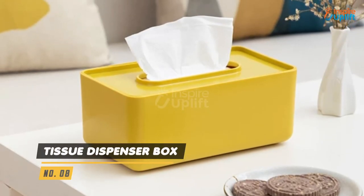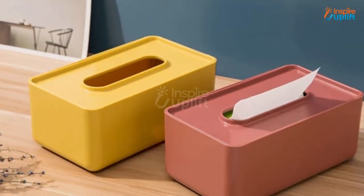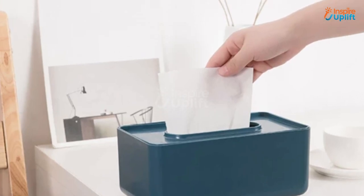At number 8 we have Tissue Dispenser Box. This rectangular tissue holder comes with a lid to hold your used napkins or other debris. Make parents put tissues inside this dispenser box and confidently place it in front of guests.